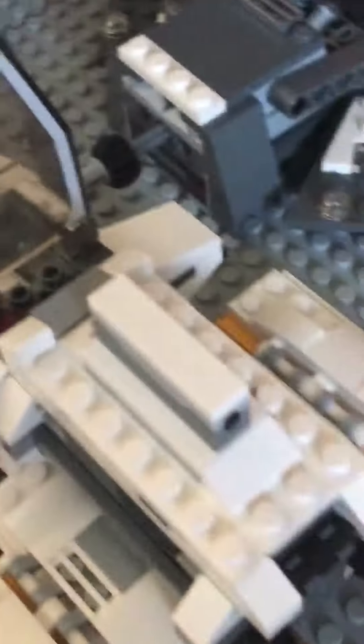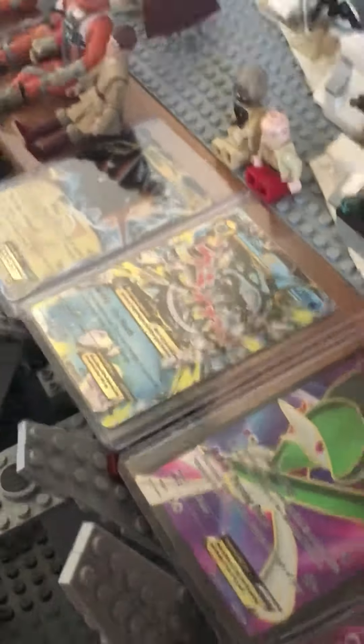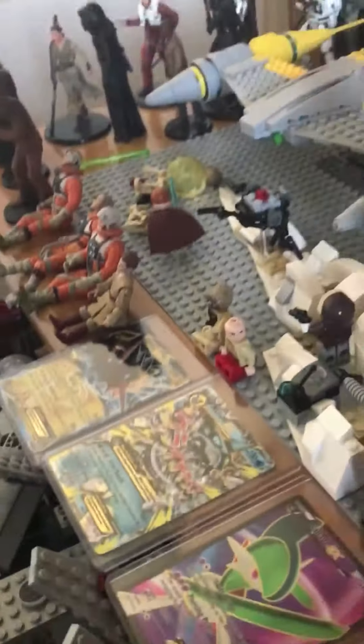And here's one from Star Wars Rebels, and I don't know where Ezra is. This is a kind of old set, and I put some random minifigures I made — or just, I don't know what sets to put them in anymore.